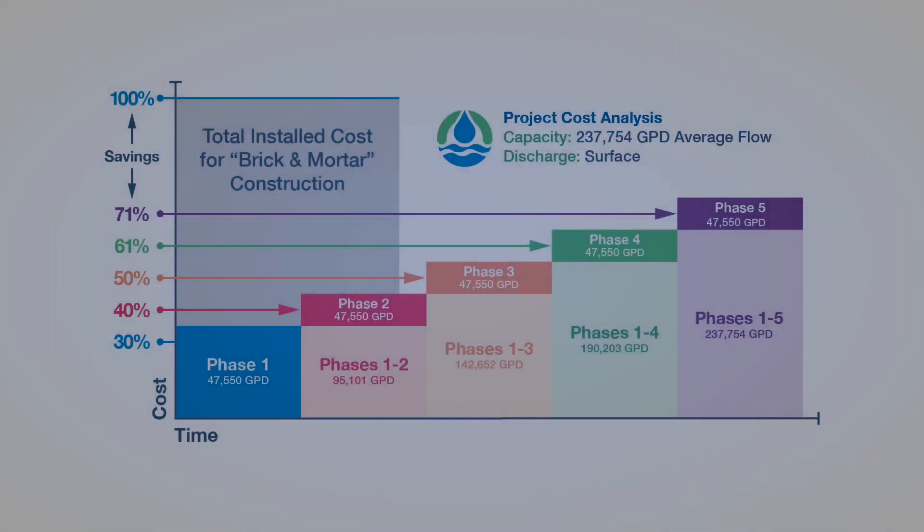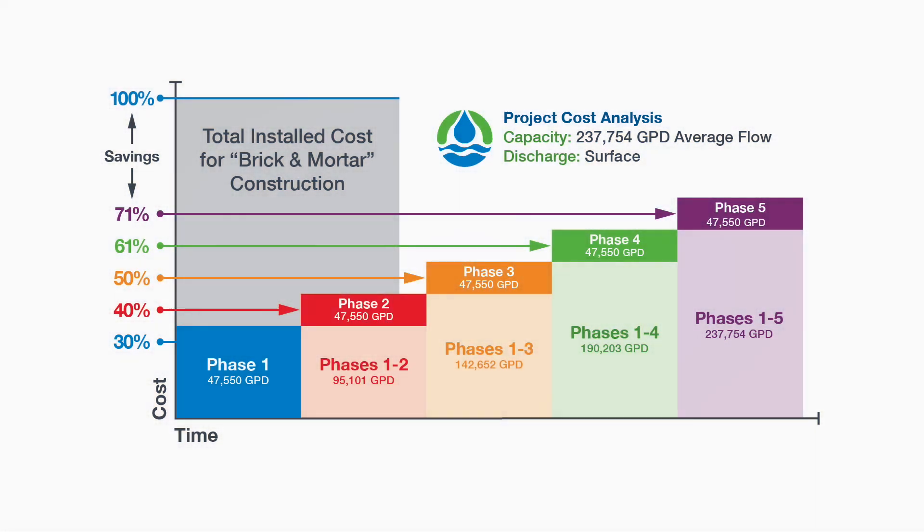They needed a solution that was going to be more economically sound with the rate of development, where the development fees were going to be able to cover the capital costs as well as sustain operating costs going forward for the complete development when fully built out.